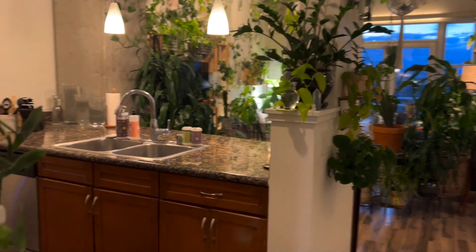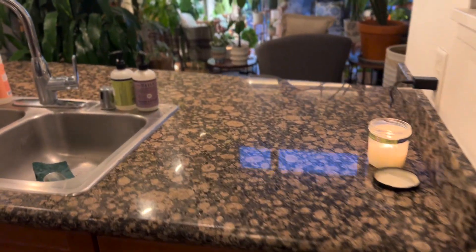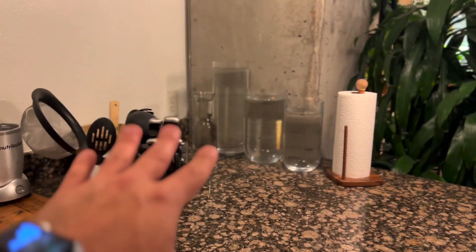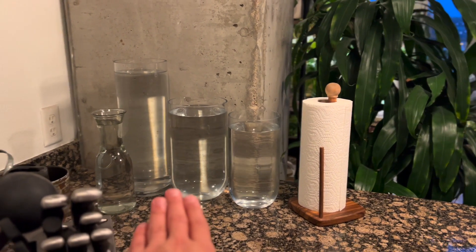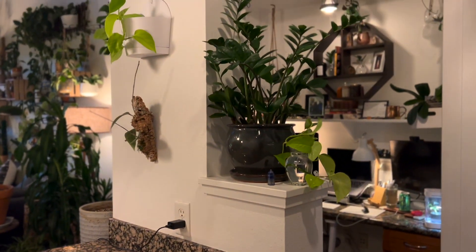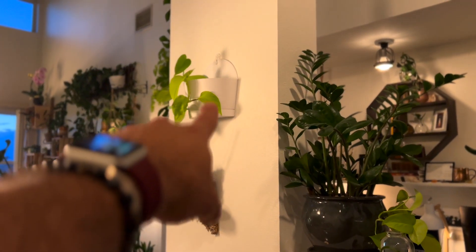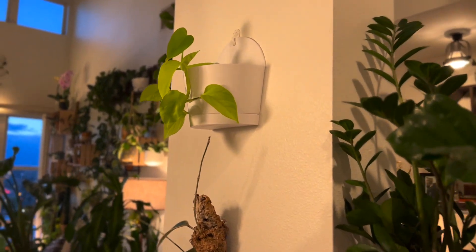This is the kitchen area, where I don't have many plants on the countertop at all. You'll notice I have vessels filled with filtered water — I'm always ready to fill up my humidifiers so they're all set to go. Over here there's another ZZ plant, a Hoya on the wall right there, and inside that basket I'm actually water-propagating a neon pothos.